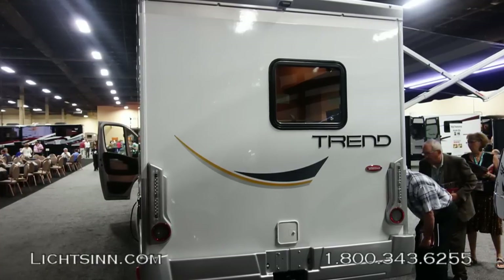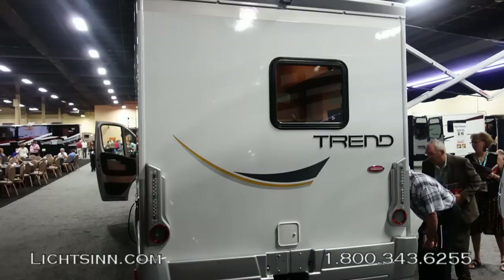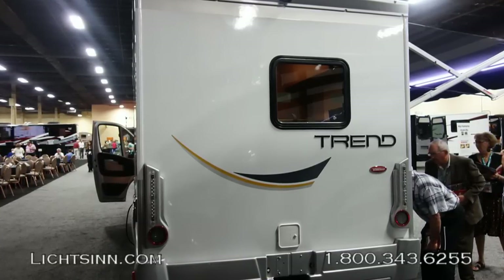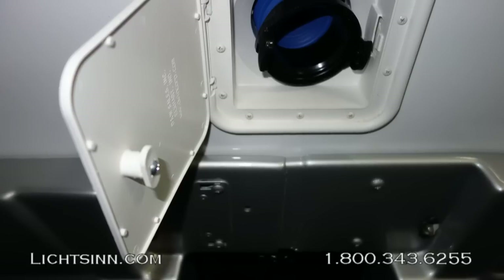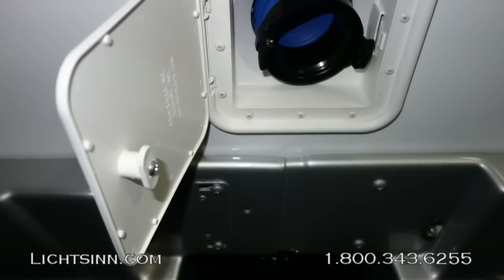Moving to the rear, you can see the factory-installed tow package below, and up top the integrated rear-view camera monitoring system, which feeds a separate monitor up front. The coach also features the Uconnect Garmin navigational system up front. Just above the hitch area is the integrated 10-foot sewer hose.